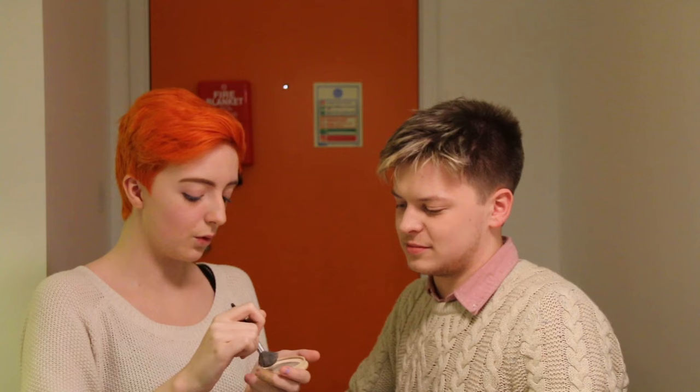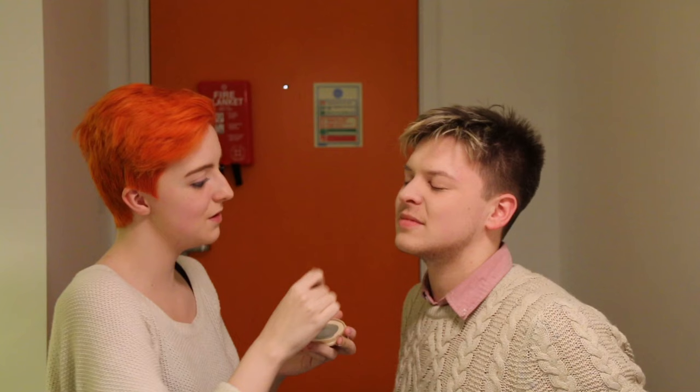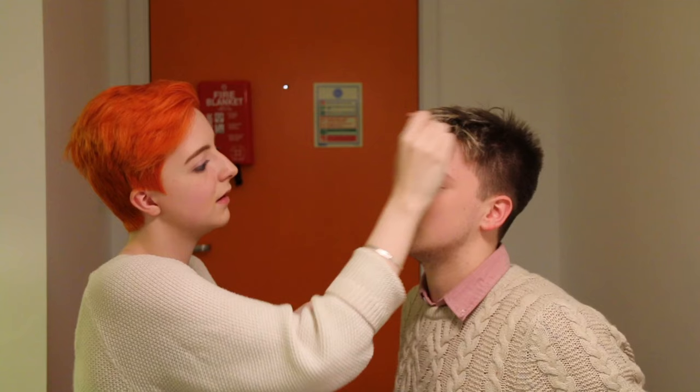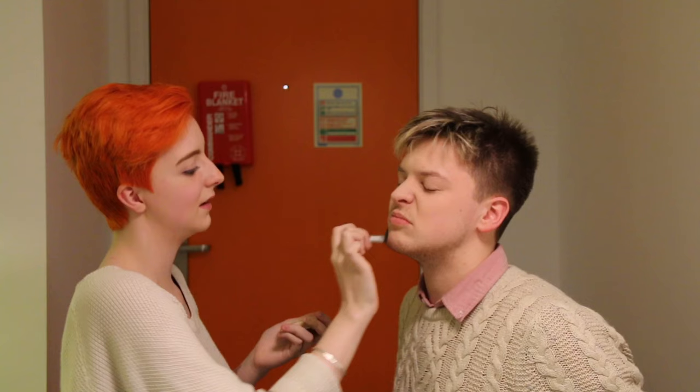I'm going to put some Stay Matte translucent powder foundation on, because I'm very pale and I don't want to look orange — I've already got orange hair. Just dust it down lightly to let the contour stick. When I've done this before it's only been in shows, and you have to go so heavy because people are that far away to see your features. You just look like a ghost — this ghostly grey. Darling, you look beautiful.